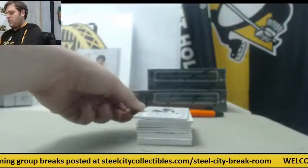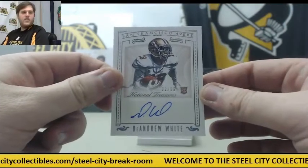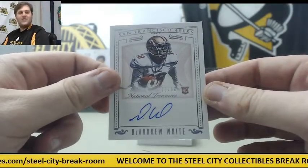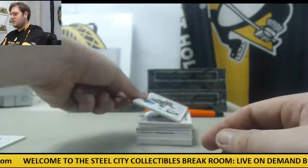Empty. 32 of 99, DeAndre White — two books. Rookie card. I haven't seen a bunch of him, so hopefully that will change.